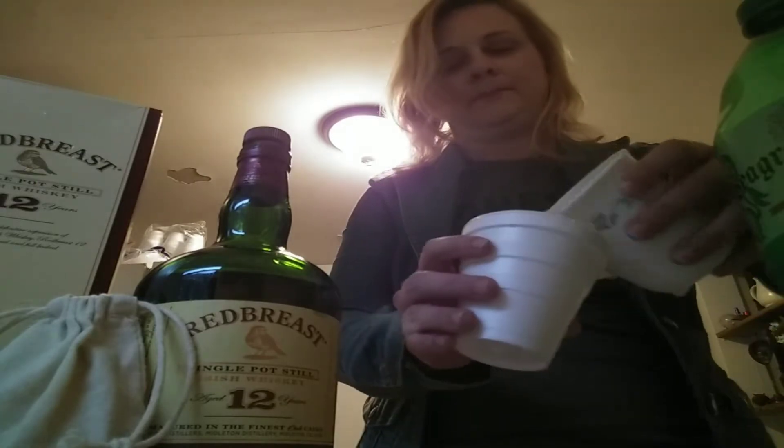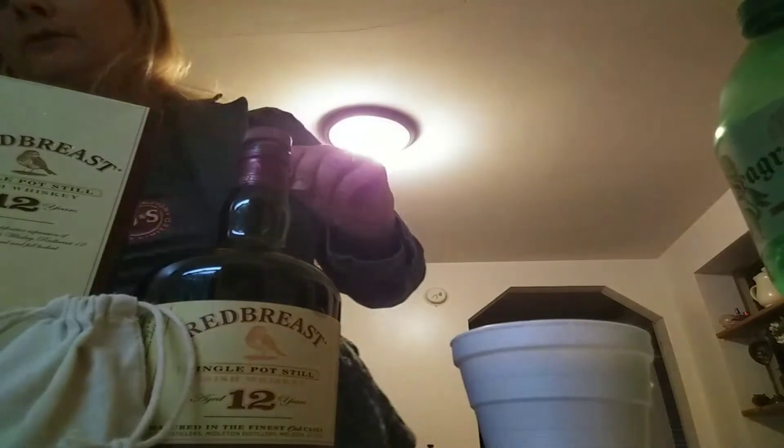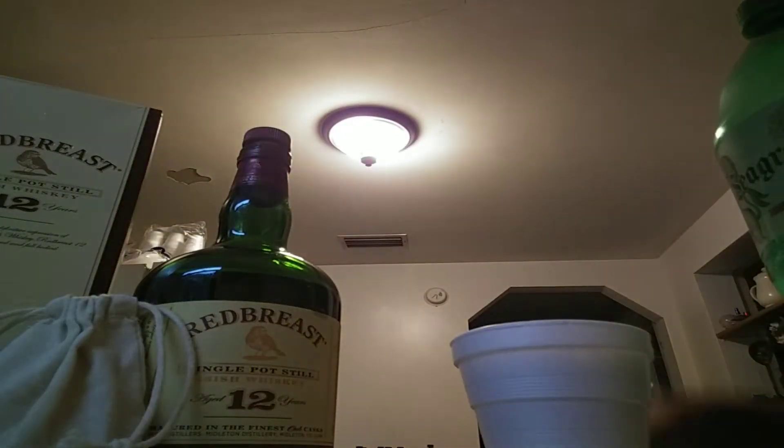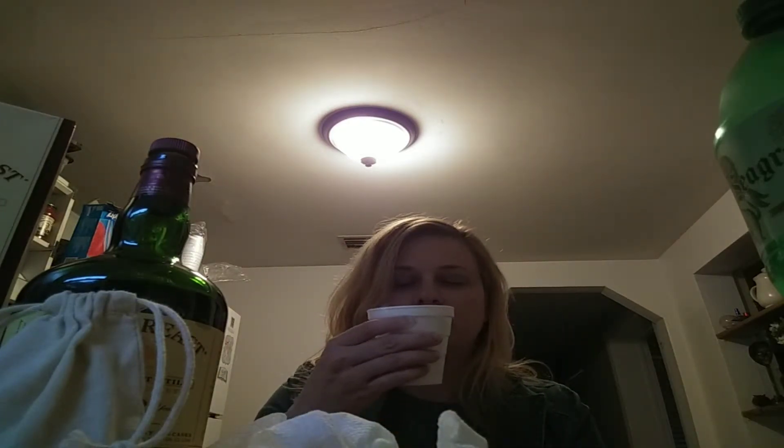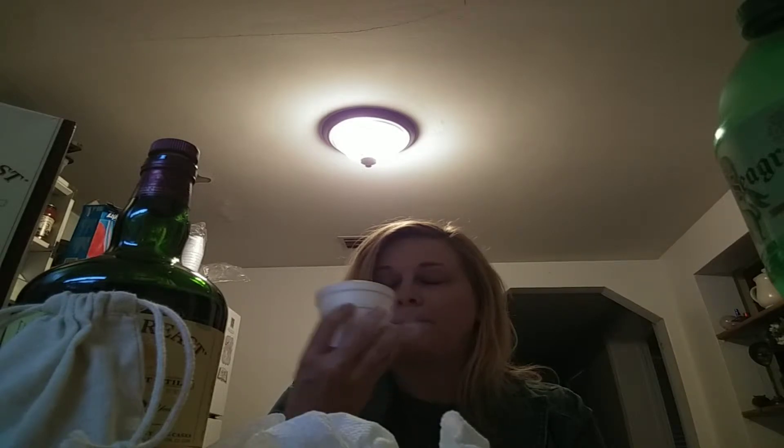It's a little bit messy — I need to get my shaker back from my friend. This is close to Green Spot. I definitely like the Green Spot and this Red Breast; these are nice smooth Irish whiskeys. Very good, very tasteful on the palate.